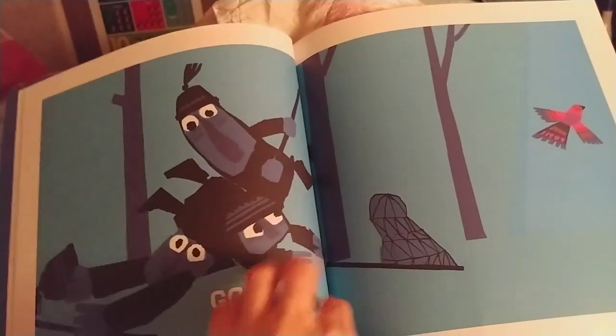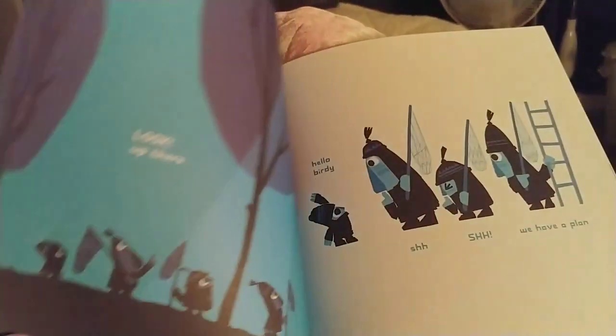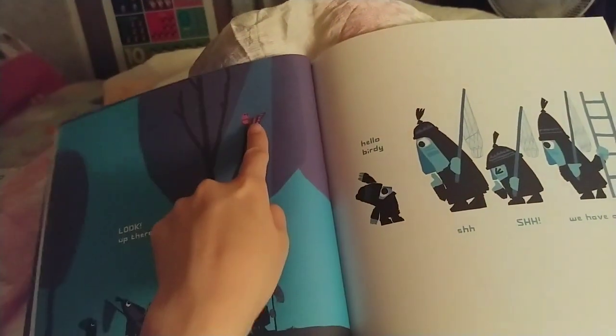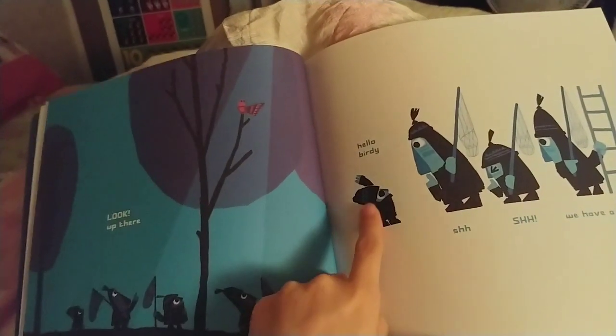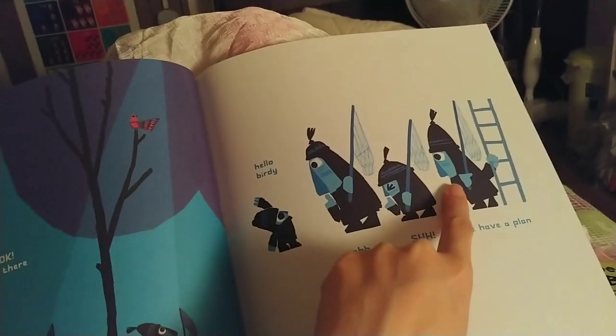Plop. Flop, flop, flop. Look up there. Hello, birdie. Shhh, shhh, shhh. We have a plan.